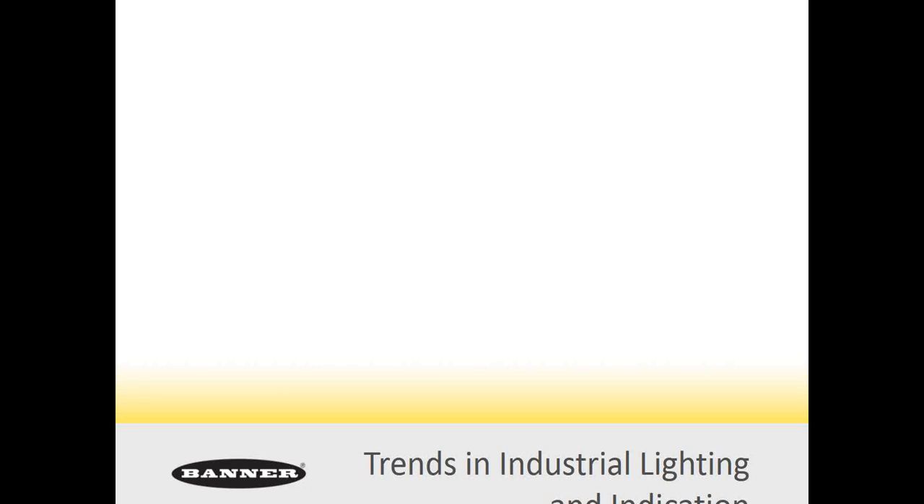Good morning, everyone. Welcome to C&E Sales Monthly Webinar Series. I'm Jeff Butler, the Technical Manager here at C&E. Today's webinar is titled Trends in Industrial Lighting and Indication. Our presenter today is Rob Wiedemann, Senior Business Development Manager, Lighting Division with Banner Engineering.